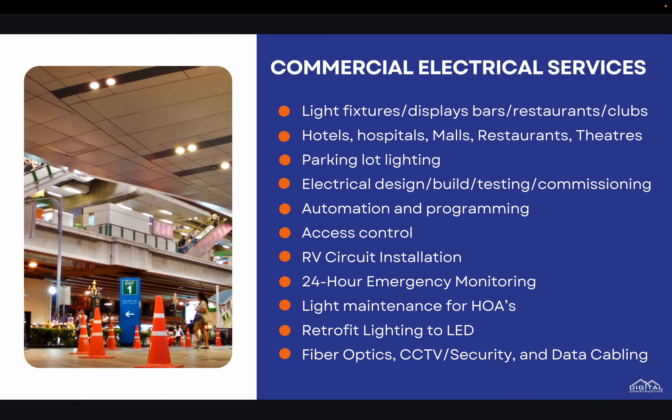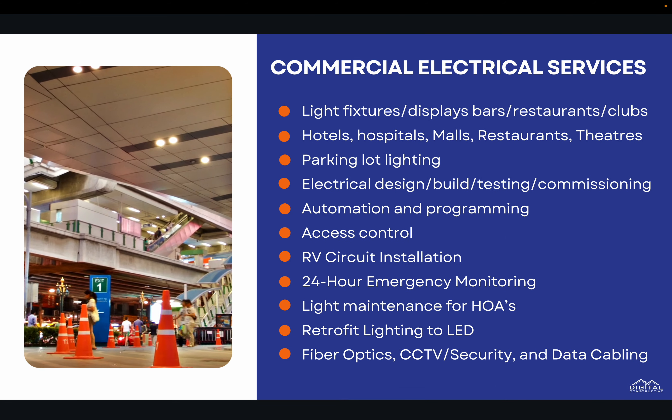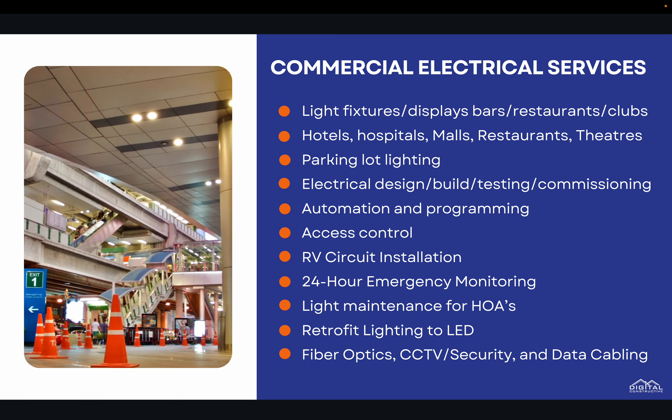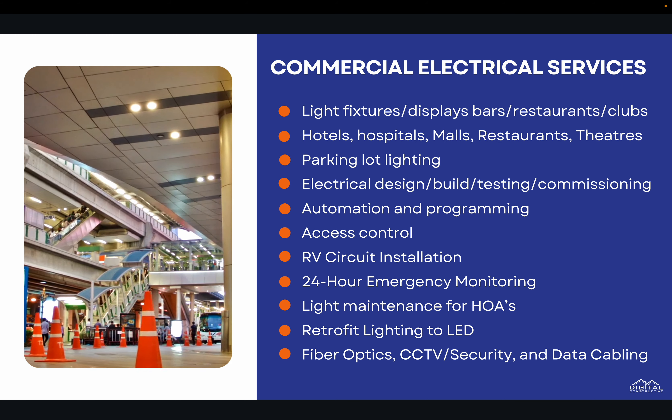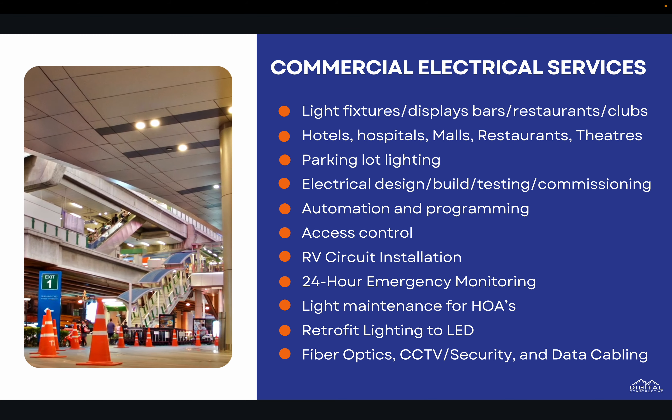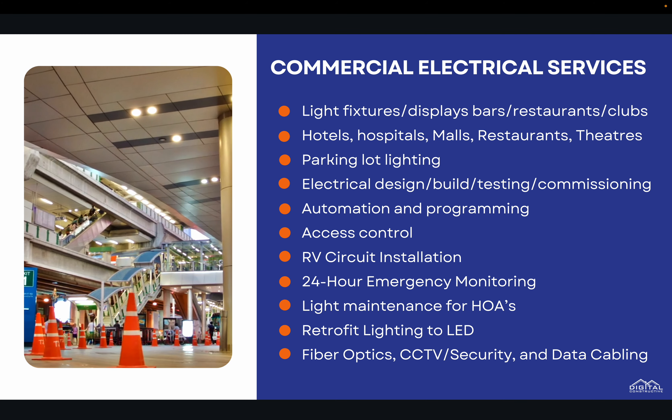Another area of expertise is commercial electrical services — electrical work in hotels, hospitals, malls, restaurants, big theaters, parking lot lighting, automation and programming, 24-hour emergency monitoring, fiber optics, CCTV security, and data cabling. These are your big commercial electrical services that C10 contractors are also performing in the state of California.